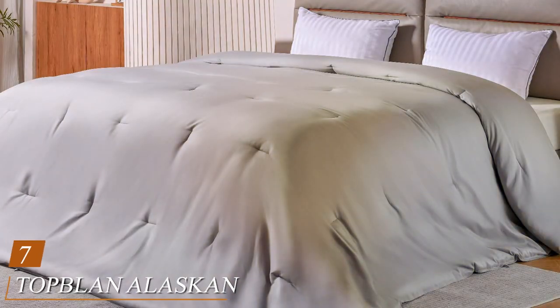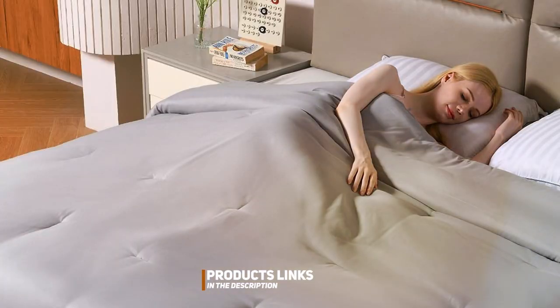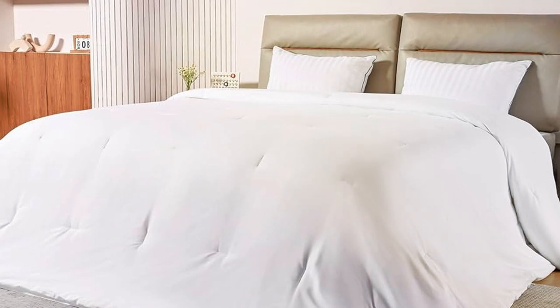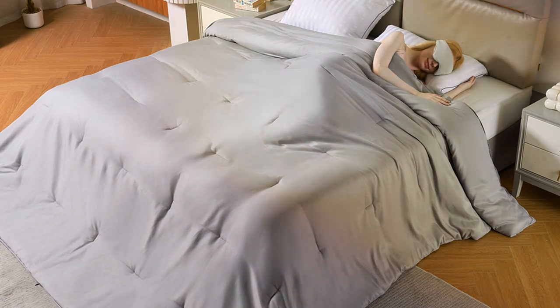Last but certainly not least, we have the Toplin Alaskan King Bedding Comforter. This comforter is designed for those who crave warmth and coziness during the coldest winter nights. With its generous size, it's perfect for Alaskan king-sized beds. The Toplin Comforter features a unique box-stitch construction that keeps the down-alternative filling evenly distributed, preventing any annoying shifting and ensuring a consistently warm and comfortable sleep. When it comes to usability, the Toplin Comforter shines with its corner loops that allow you to secure it to your duvet cover, preventing any slipping or sliding. It's also machine-washable, making it easy to maintain. In summary, the Toplin Alaskan King Bedding Comforter is your go-to choice for ultimate warmth, usability, and durability.